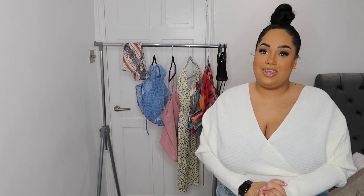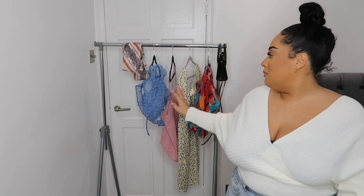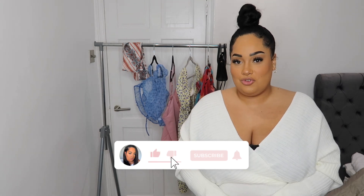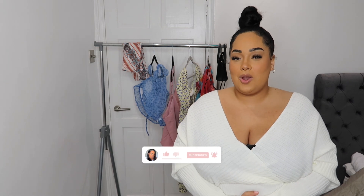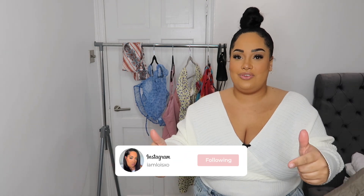That's it for me! I really hope you enjoyed. Thank you to Shein for sending me all of these lovely items — I can't wait for spring to get really dolled up in nice bright clothes. Let me know what your favourite thing was on the rail; mine was definitely the top and the dress. If you enjoyed this video please give it a thumbs up and subscribe if you want to join the family. My name is Lois, I'm Lois XO — follow me on Instagram and TikTok, and I'll see you in my next video.